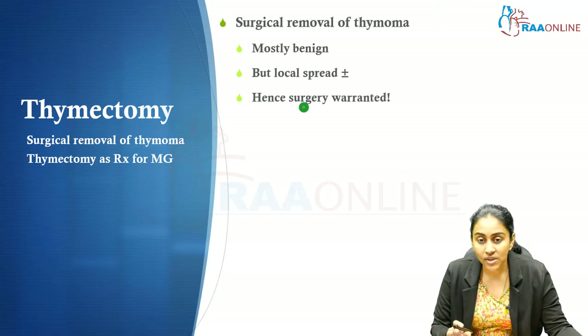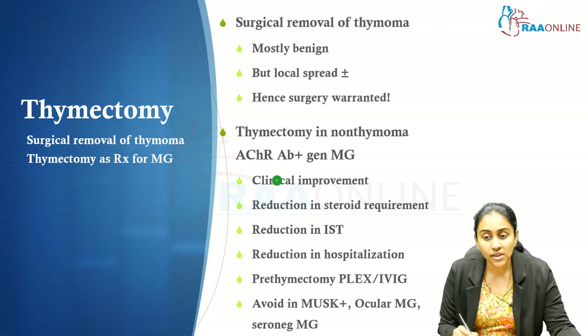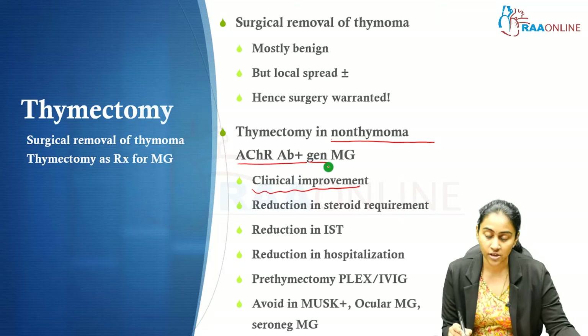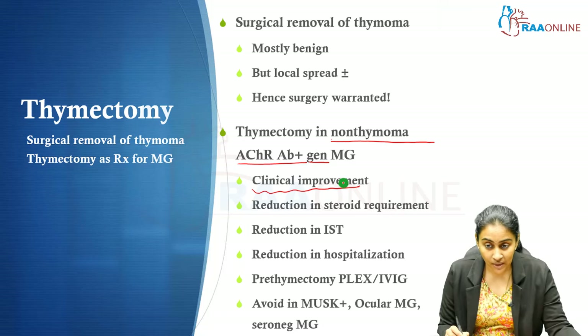The second standpoint is in non-thymomatous patients — particularly those with generalized, acetylcholine receptor antibody-positive myasthenia gravis. In this subgroup, thymectomy has been shown to bring about clinical improvement, reduce the need for steroids, reduce the need for immunosuppressive treatment, and reduce hospitalizations.